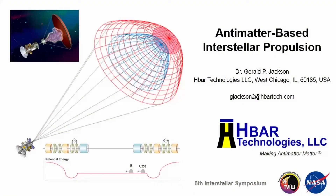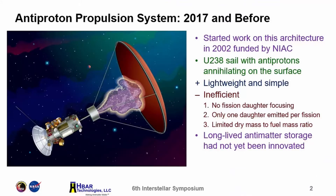Today I'm going to be talking about antimatter-based interstellar propulsion. The idea is to use antimatter as a spark plug, not as a fuel. The goal is to minimize the amount of antimatter, since that really is the difficult part of this task — producing enough antimatter to actually get a spacecraft of considerable mass up to a fraction of the speed of light.